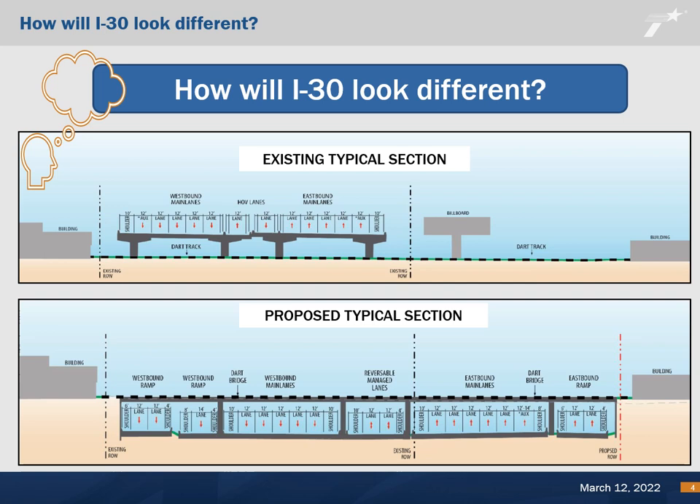The existing I-30 highway includes four general purpose lanes in each direction and one reversible high occupancy vehicle, or HOV, lane. The existing general purpose lanes and HOV lane are on an elevated bridge structure from I-345 to Haskell Avenue, with overpass bridges from Peak Avenue to Dolphin Road. The frontage roads vary from two to three lanes in each direction and are discontinuous within the project limits.